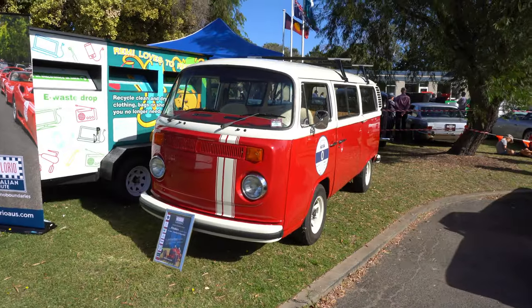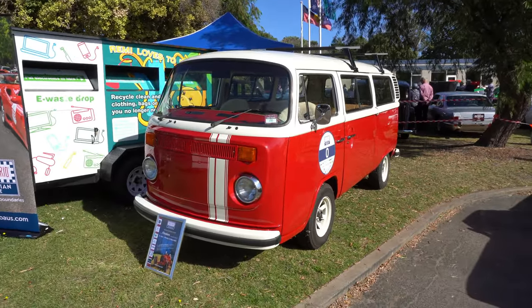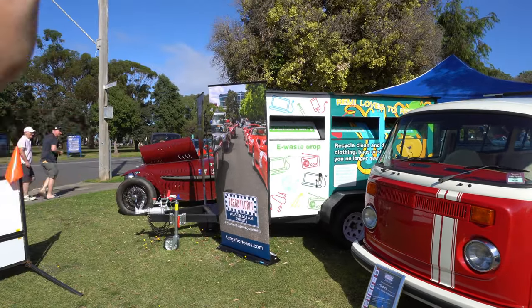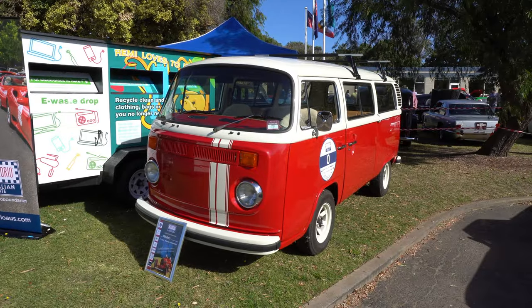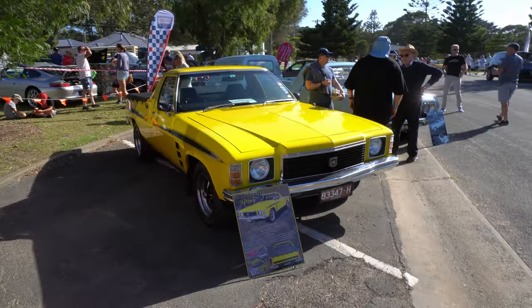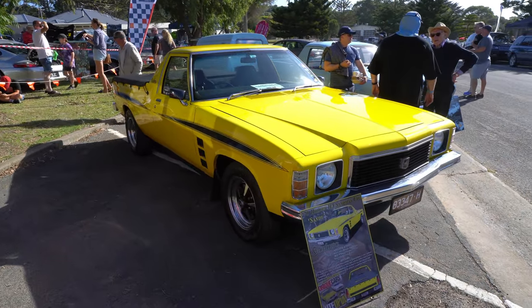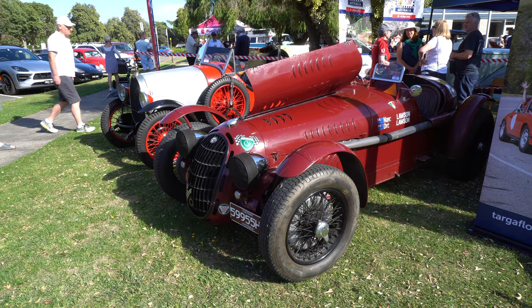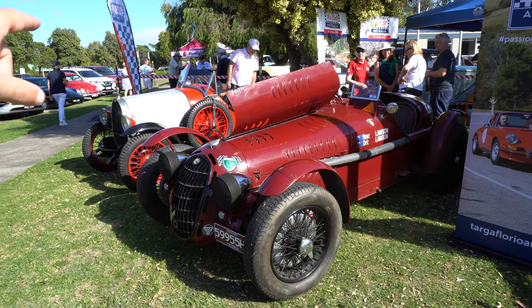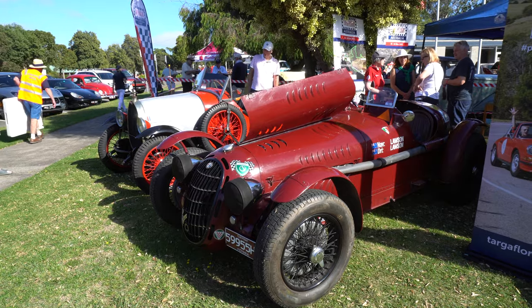It does look like this might be the only VW down there — there are no splittys or beetles down there. There might be a beetle over in the corner, but there aren't many Volkswagens around today. A lot of Australian cars, which is really nice to see. They usually have a good display — a couple of pre-war cars. Alpha and a Schumann.